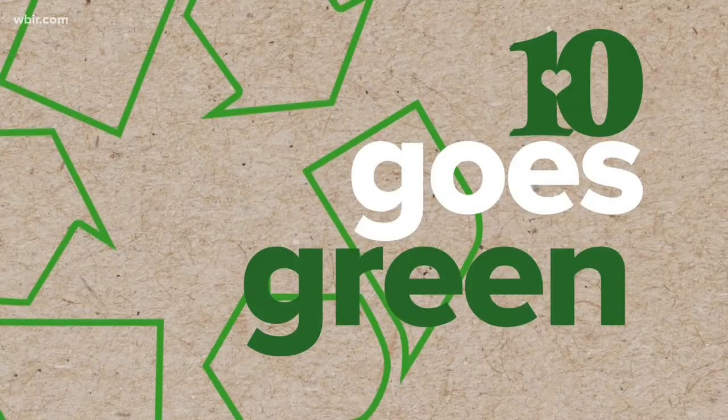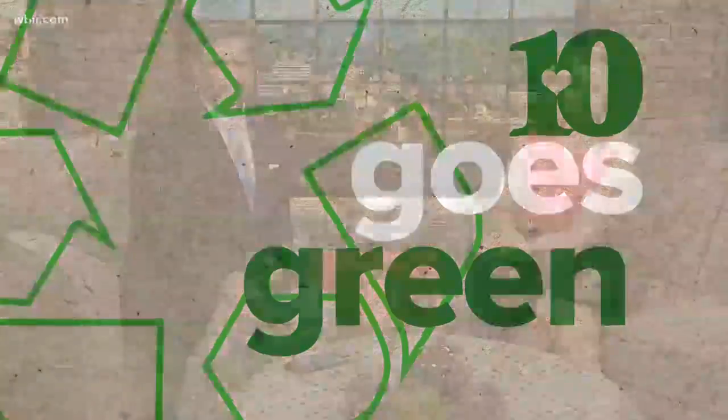This week we are going green here on 10 News, finding easy ways to help the planet. It is Mother's Day and Mother Earth needs our love. WBIR 10 News reporter Katie Inman shows us some home hacks that will save energy and cash.